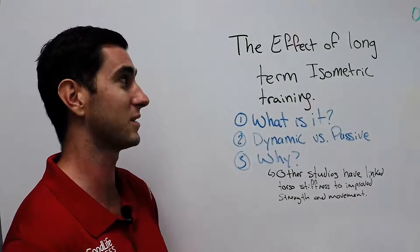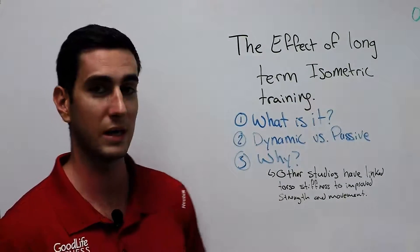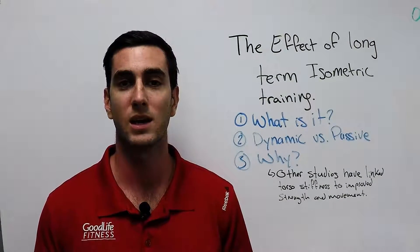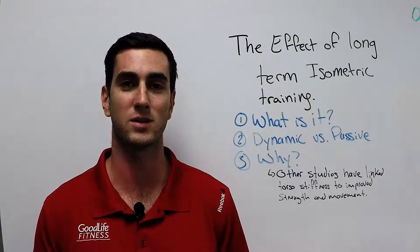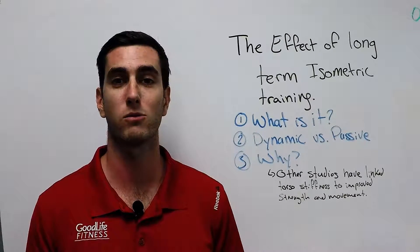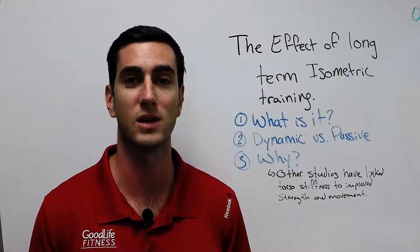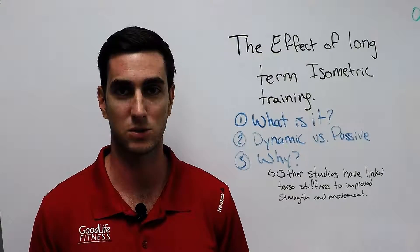The first study I'll talk about is called the effect of long-term isometric training. So what is isometric training? Isometric training essentially is resisting any flexion or extension. A plank is a perfect example — when we're doing a plank, we are resisting our spine from going into lordosis or into any flexion and extension, to keep it nice and straight.